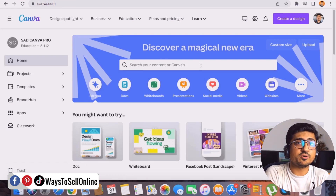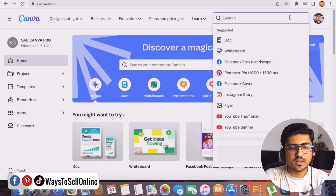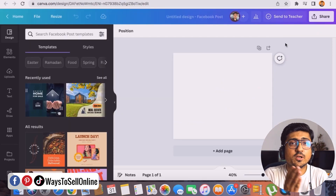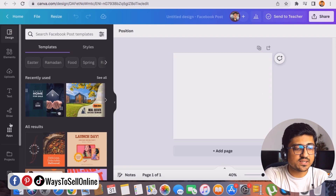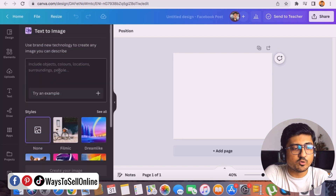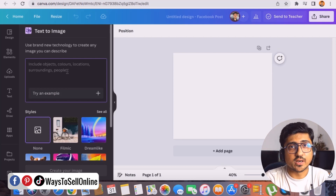After generating ideas, go to Canva — the second free tool. Click 'Create a Design,' select a Facebook post template to get a blank canvas, then go to the left side and click on the 'Apps' section. Find the 'Text to Image' app — an AI app from Canva that converts text descriptions into images. Click on it to see the text bar where this free AI tool will generate an image from any text you type.